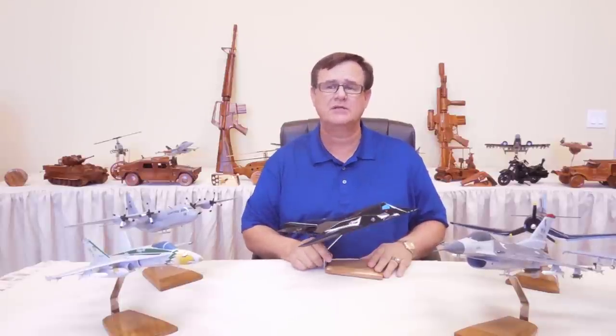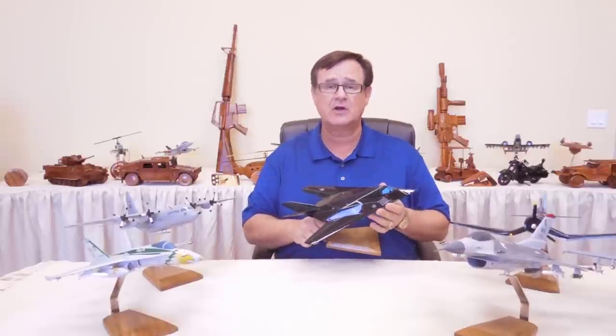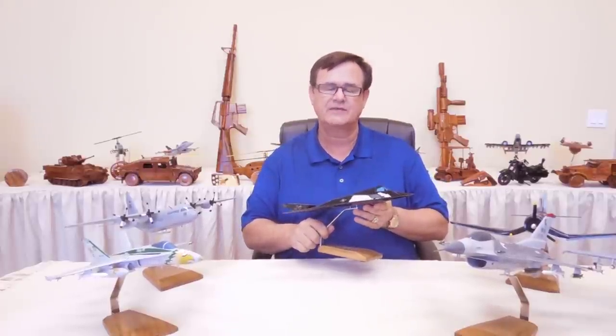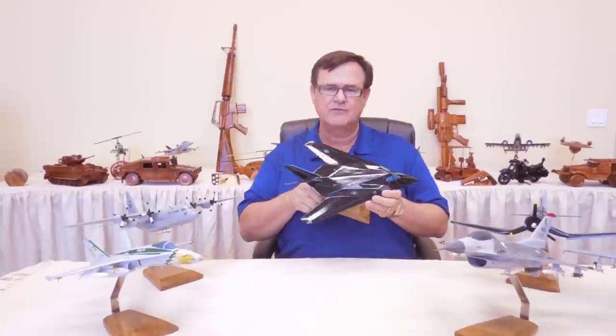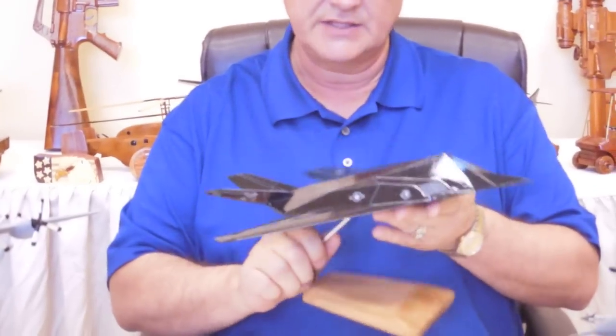In this video we're going to be talking about our painted models and specifically our airplanes. What I currently have here is the F-117, and it is just phenomenal as to the painting that's on it and the detail.